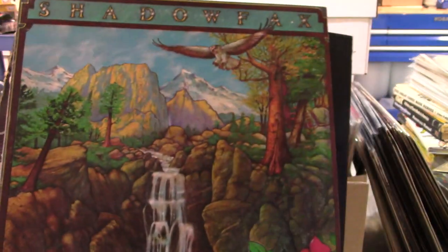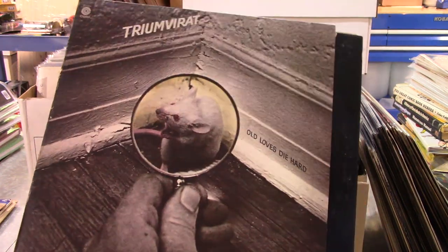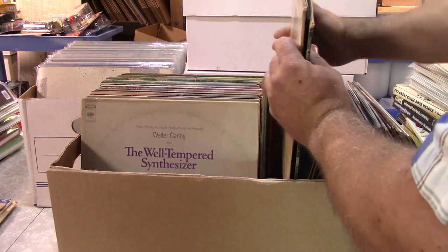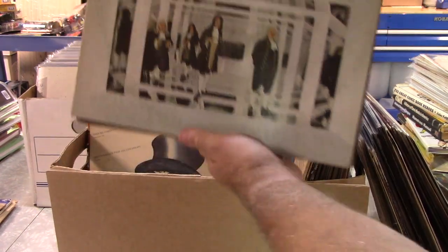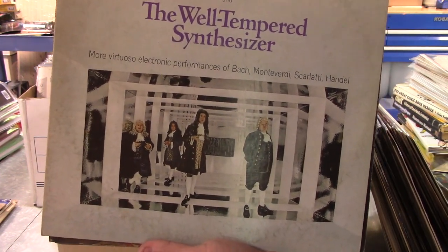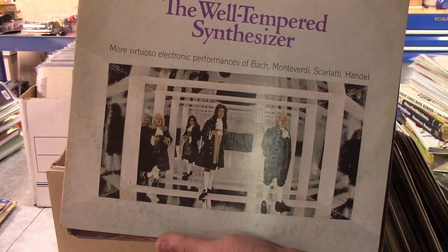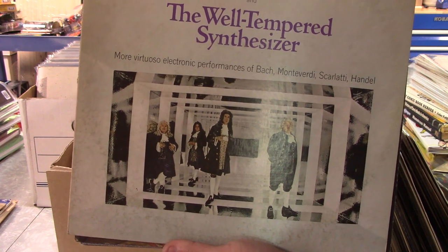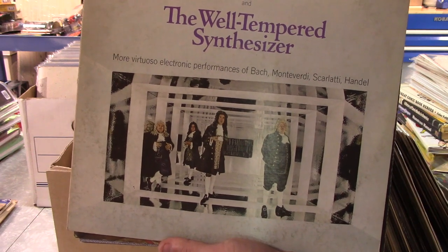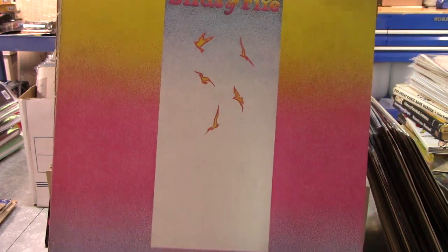If you're a fan of MICE, I've got you covered. Always like that shadow-effects art on that one — always thought that was a good cover. Here's some of the synthesizer stuff — I think it's mainly European from what I was told. Trans Electronic Music Productions Inc. Virtuoso — Electronic Performances of Bach, Monteverdi, Scarlatti, Handel. So yep, some interesting stuff.